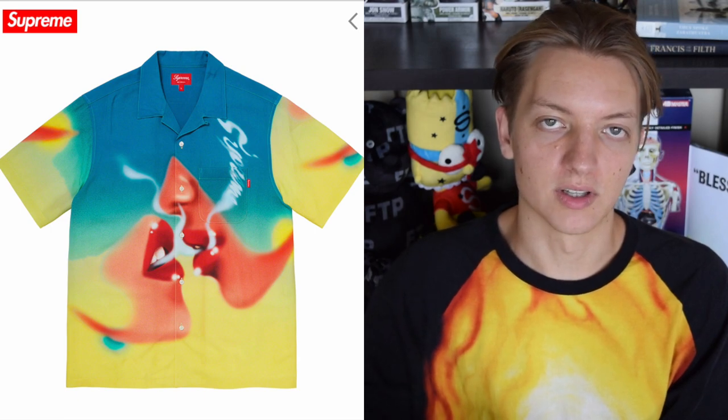First up we have this blowback rayon, and Supreme has a lot of good rayons that they put out. I think this is probably the best one from this season. My one issue is I feel like they could have done a little better on the colorway — maybe a light pink fading into a bluish purple on top would have looked better, though I do still like this yellow into the blue. It's just probably not something I would personally rock.